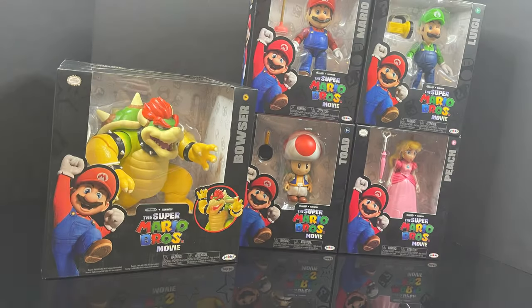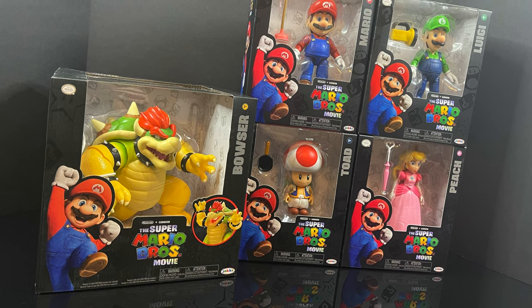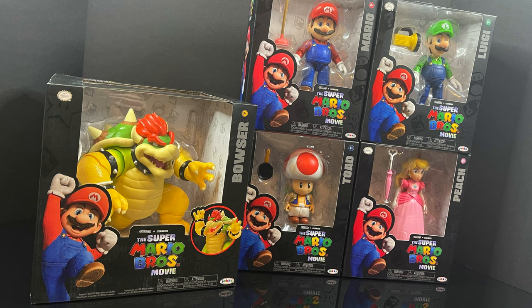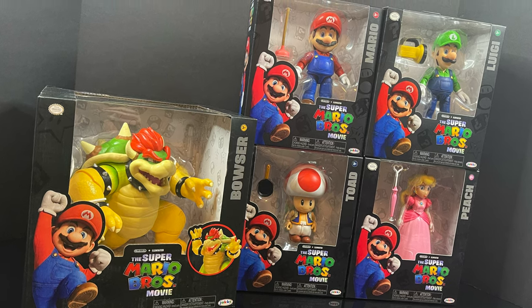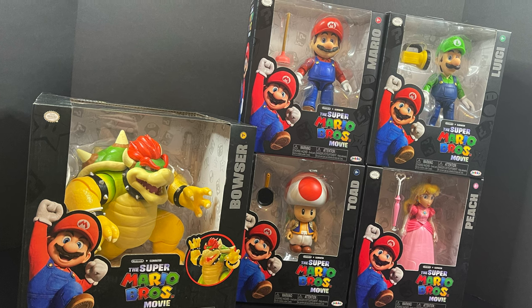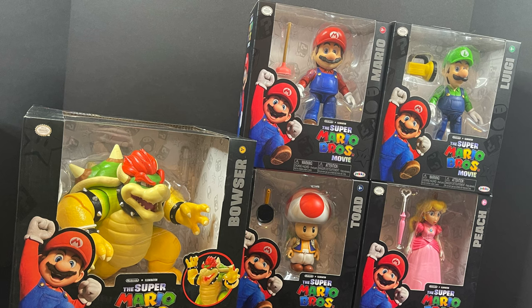Welcome back everyone, Toysha's here, and I'm back yet again with another Super Mario video. Today comes courtesy of my friends over at Jakks Pacific — we're going to be checking out the entirety of their brand new Super Mario Bros. movie toy line featuring 5-inch and 7-inch figures.